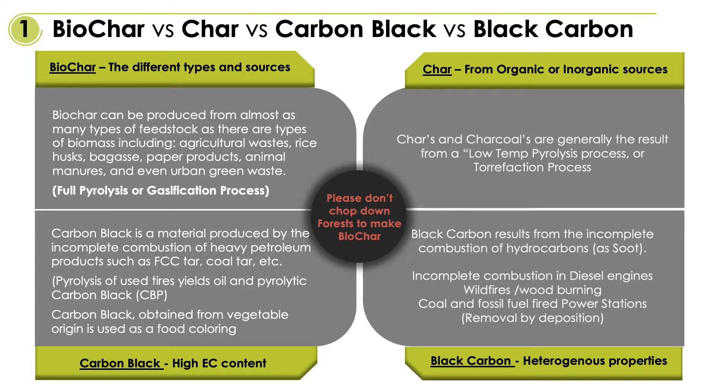We use chars from the torrefaction industry purely based on the better physical properties of char versus biochar. We can also use carbon black from the tire pyrolysis industry, but that normally requires a few extra environmental controls during manufacture.